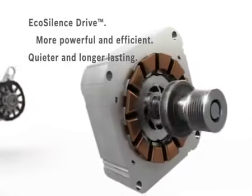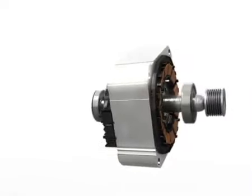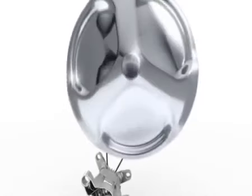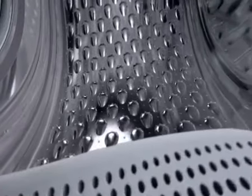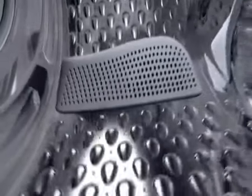With the first drum with asymmetrical baffles and varied drip structures, depending on the program, the machine either washes particularly gently or particularly intensively with two different drum movements.